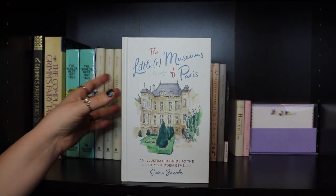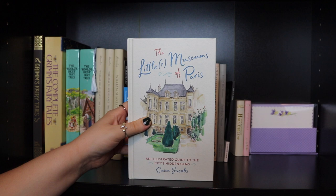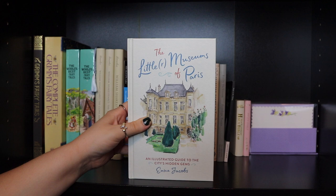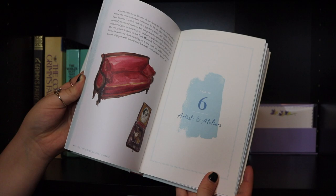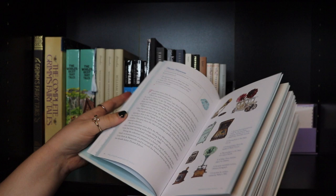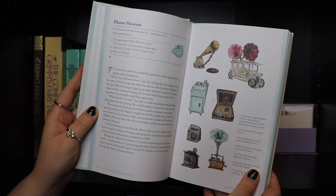Then The Little Museums of Paris: An Illustrated Guide to the City's Hidden Gems by Emma Jacobs — a beautiful little hardback with information and watercolor drawings as a guidebook to the museums of Paris. I haven't read it yet but the drawings are so pretty. If you like Paris and want to discover hidden gems, I highly recommend it. I found it completely randomly. Next to that, two little versions of the New Testament Bible.